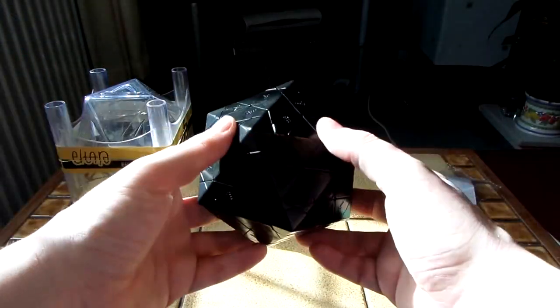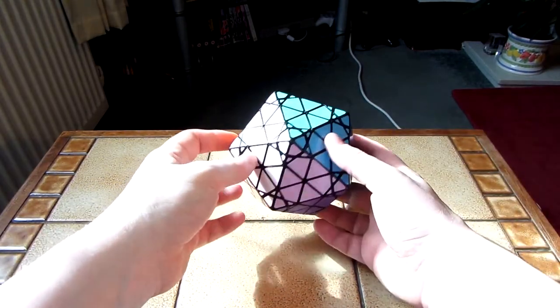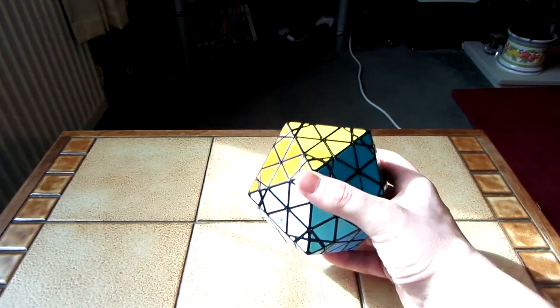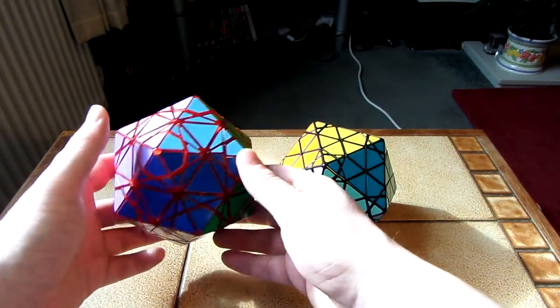What I'm going to do is go away, sticker this, and then I'll come back. So as you can see, the Radial Larian 2 is now stickered. I've given it a gradient colour scheme, which is what I gave Eitan's star — I basically copied exactly what I did with Eitan's star.